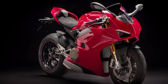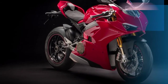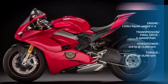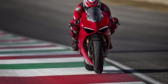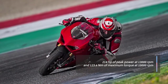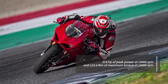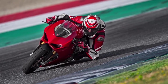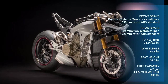After spending five sessions on the 2018 Ducati Panigale V4S, we have these essential facts. The engine belts out 214 hp of peak power at 13,000 rpm and 123.6 Nm of maximum torque at 10,000 rpm. Weighing in at just 195 kg, the Panigale V4 has a power-to-weight ratio of 1.1 hp per kg, which is one of the best for the sports motorcycle segment.